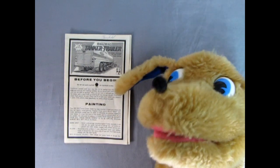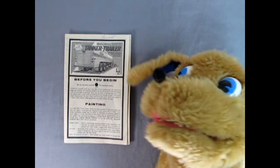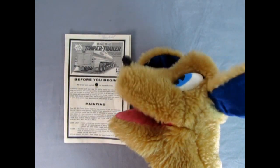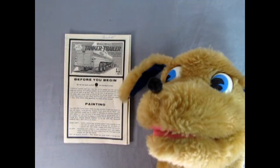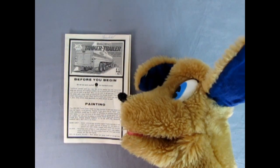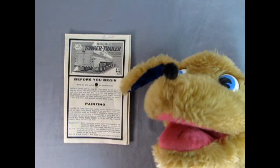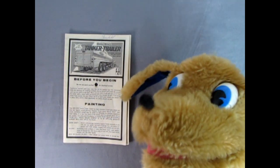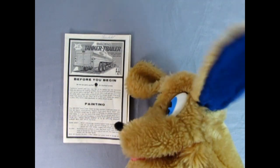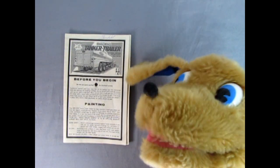Hey everybody, it's Danny the dog once again, and we're going to be looking at this big rig tanker trailer instruction sheet. You get a nice rear three-quarter picture on the box top. Down here it says 'before you begin, do not use parts marked blank for a short bed version.' So it will show you which ones to use for the long trailer and which ones to use for the short. You also have a painting guide down here.